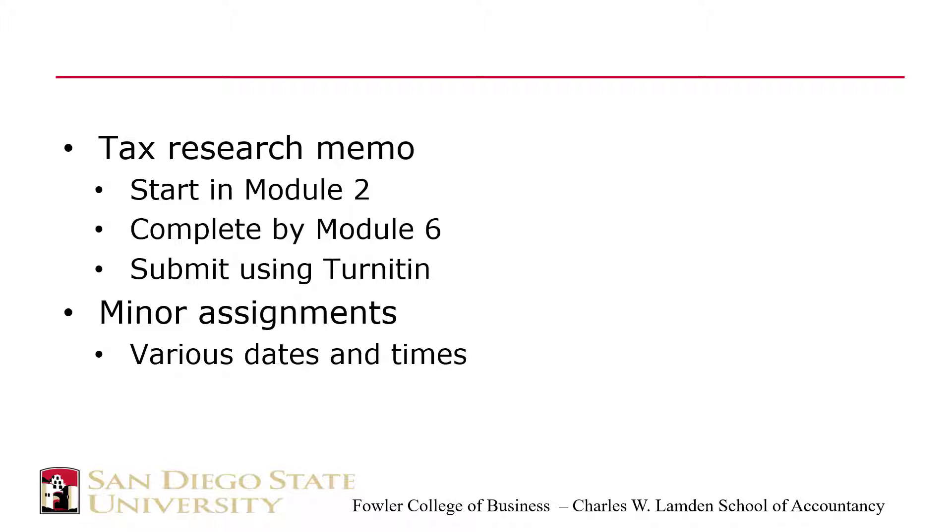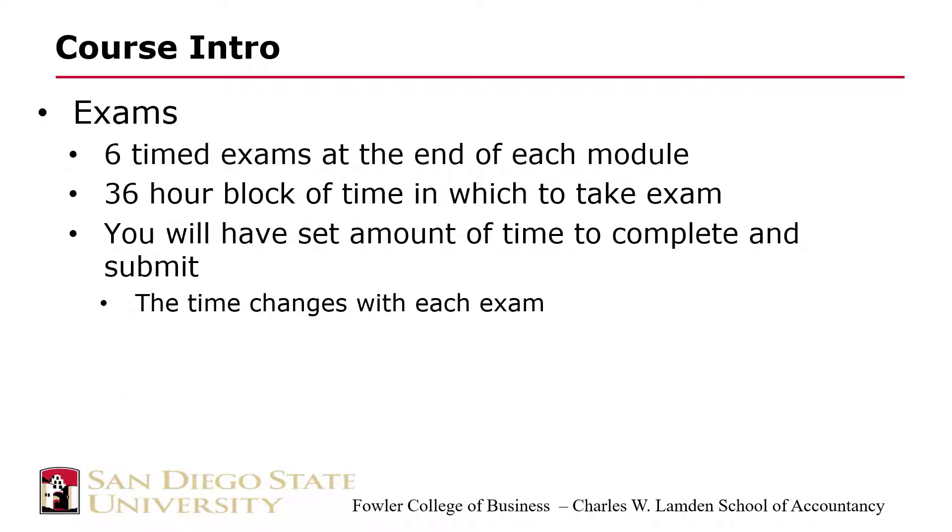There are a few other minor assignments, due on various dates throughout the modules as shown in Blackboard. I reserve the right to add a few more of these — anything new will be posted as an announcement and sent out as an email as well. The exams are scheduled inside a time block of 36 hours. Each exam is timed, and times will be posted with each exam in Blackboard. There are six exams, one at the end of each module, and each exam is cumulative on the materials covered up through that date. Exam 1 covers only Module 1, but exam 2 covers both Module 1 and Module 2.